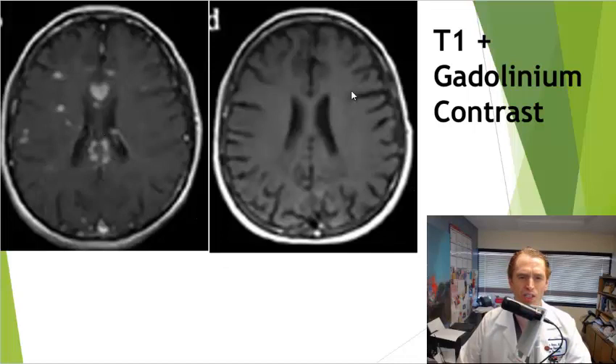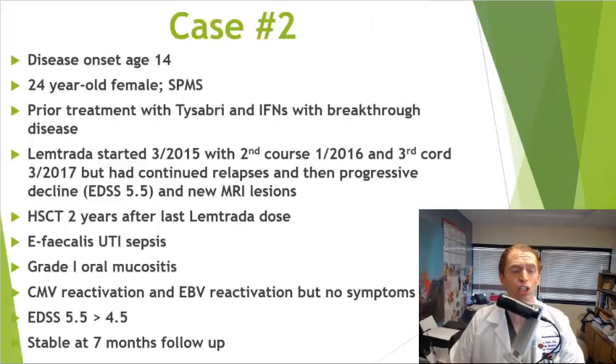The next woman had MS from a very young age, starting at age 14, and was 24 at the start of this study. She was diagnosed with secondary progressive MS — a little unusual for a 24-year-old — with multiple gadolinium-enhancing lesions on MRI. She was treated with Tysabri and interferons but had breakthrough disease. She was started on Lemtrada in March 2015, received a second course in January 2016, and a third course in March 2017, but had continued relapses, progressive decline, an EDSS of 5.5, and multiple new MRI lesions.